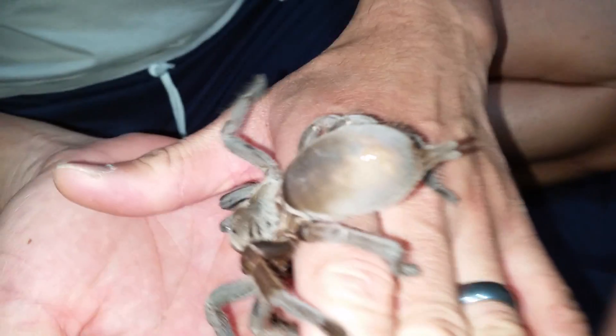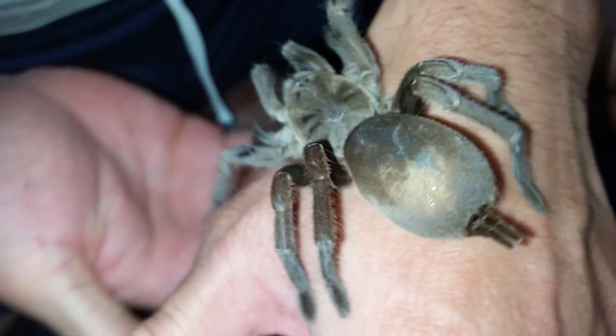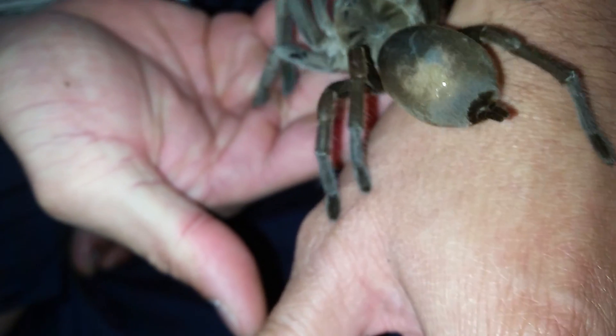She's got a bit of a bald spot on the back of her abdomen, as you can see. That probably shows that she'll probably go into a molt very soon.